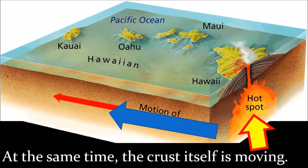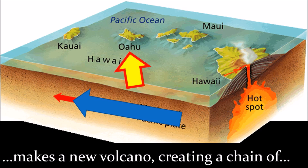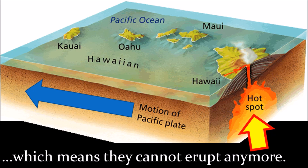There just happens to be a hot magma plume burning a hole through the crust above it. At the same time, the crust itself is moving, so every time the crust has moved, the hotspot makes a new volcano, creating a chain of islands. Most of the volcanoes in such a chain are extinct, meaning they cannot erupt anymore.